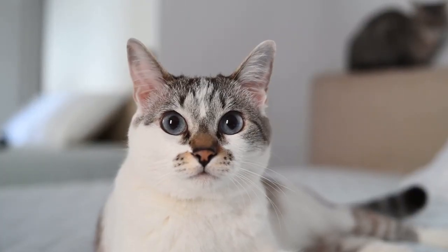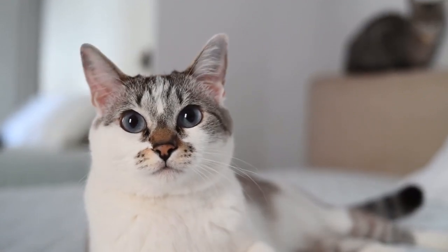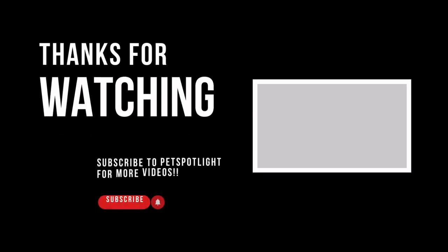It feels like we have so much to learn about the complexity of our cats' histories and behaviors — they're so often more than meets the eye. Thanks for joining us, and subscribe to the channel to stay tuned to Pet Spotlight for more insights into your pets. Until next time!